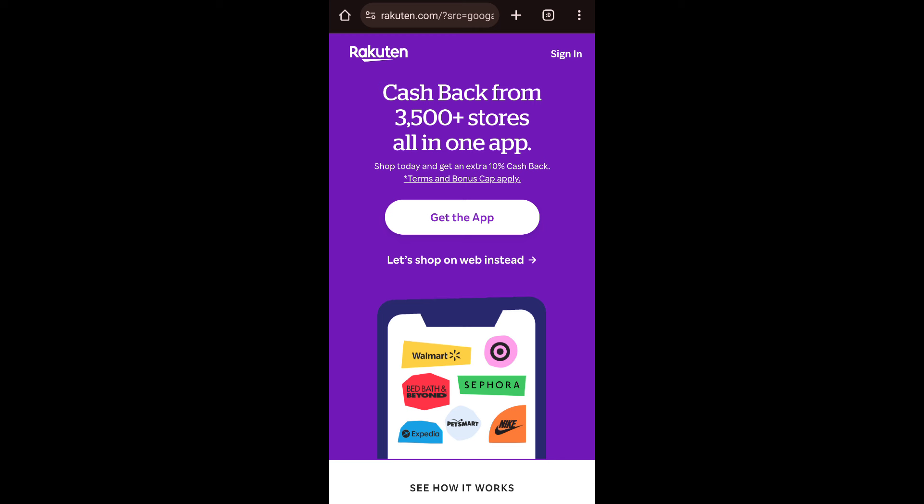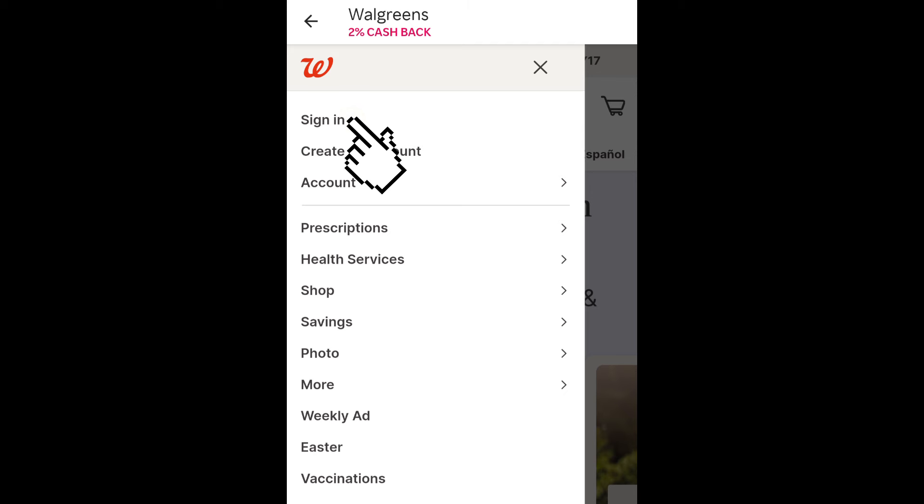You'll earn an additional percent depending on the store offer. You'll want to create a new account either by going to the Rakuten app or going through the website rakuten.com. Next, search and click on Walgreens, and on the next page click on 'Shop Now' — it will automatically take you to the Walgreens website without going through your Walgreens app. Sign in as normal and start shopping. Leave me a comment down below if you have additional questions.